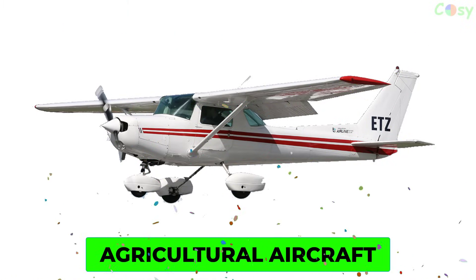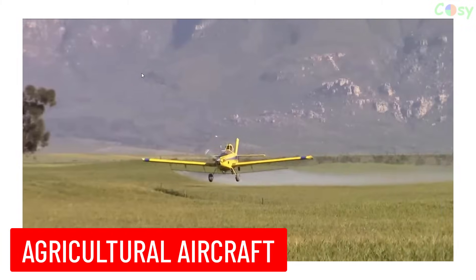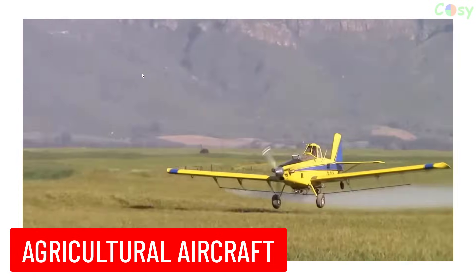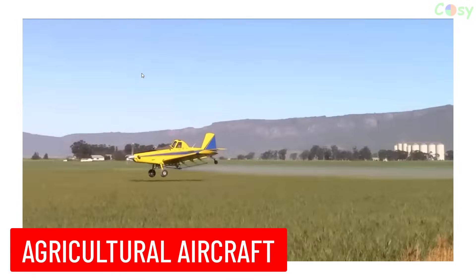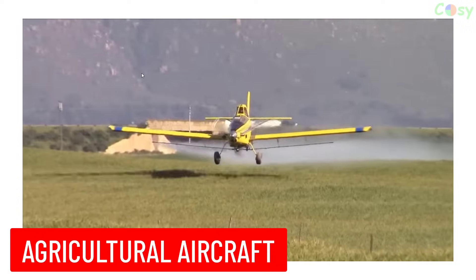Agricultural Aircraft: also known as crop dusters, these are aircraft used in farming to apply pesticides, fertilizers, or seeds to crops.